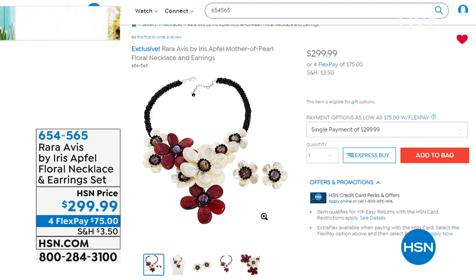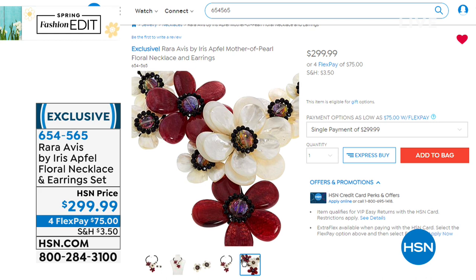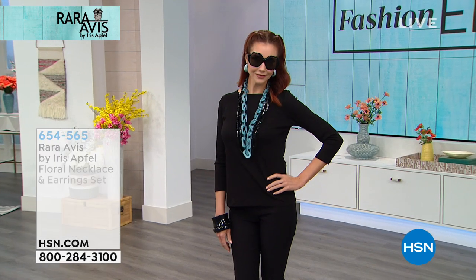The necklace that Lynn asked about — here it is, and it comes with matching earrings. They're beautifully dimensional, hand-carved mother of pearl. This is what Iris was wearing last night and it's brand new today at $299.99 with four monthly flex payments at $65.65. We also have Iris's iconic glasses — the sunglasses in black, tortoise, and red at $79.99, and readers in the same iconic silhouette available in all magnifications. Item number 092973.